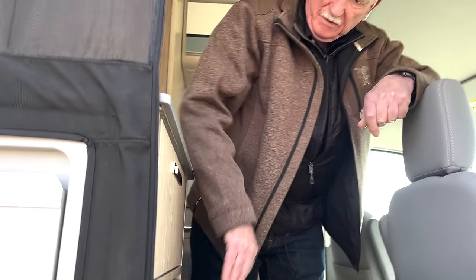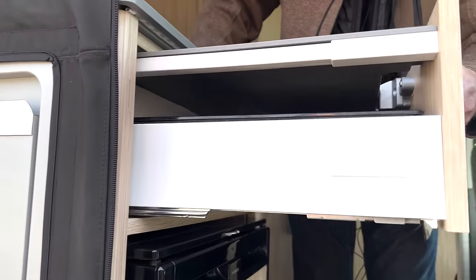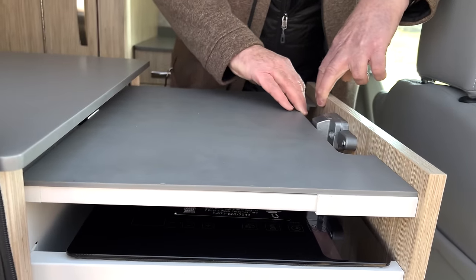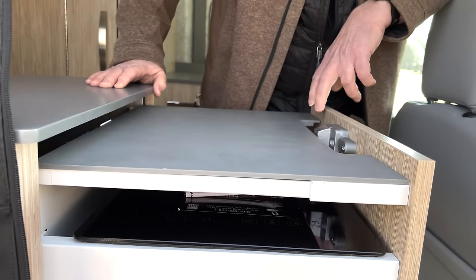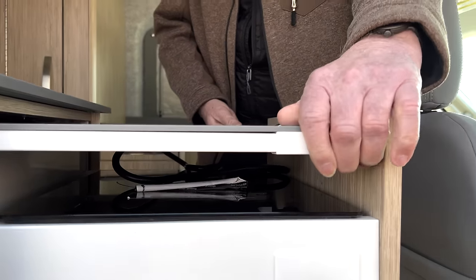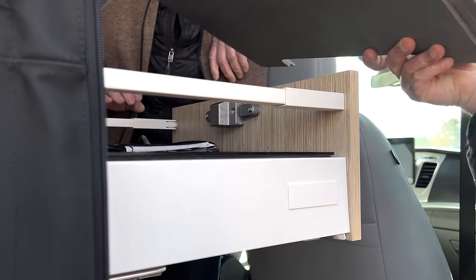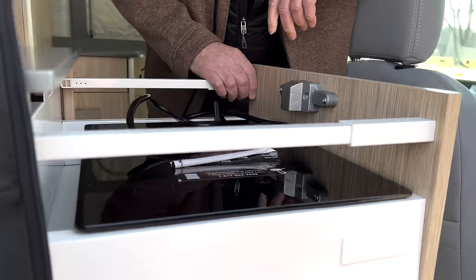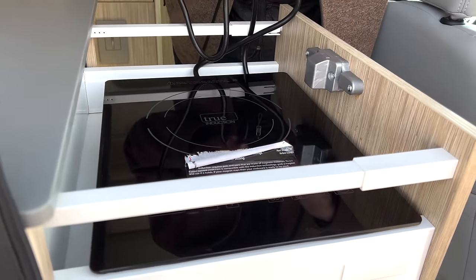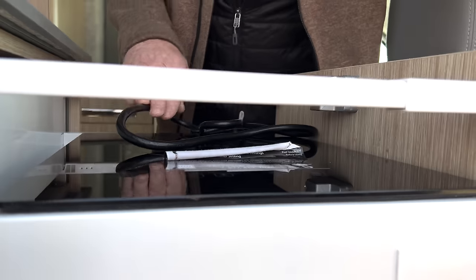The countertop extension slides out to give more workspace, and the induction cooktop is hidden underneath — it lifts out so you can plug it in as it sits or bring it outside to an outdoor table.